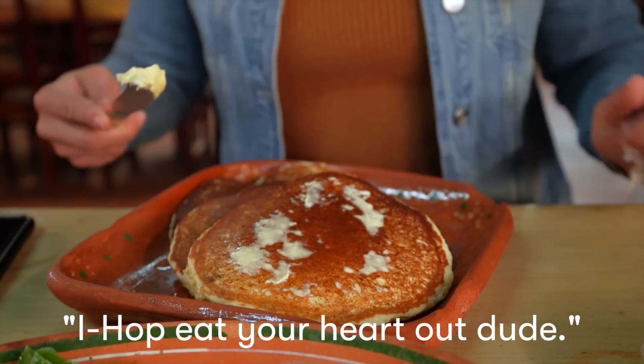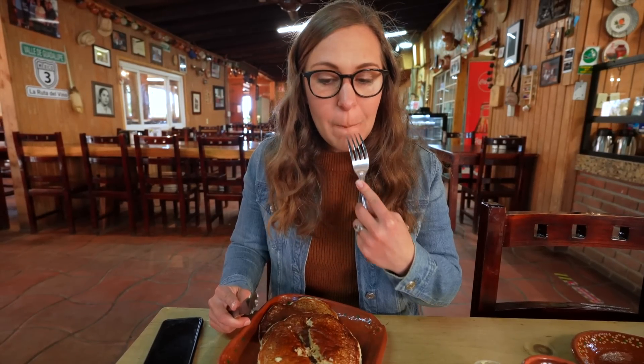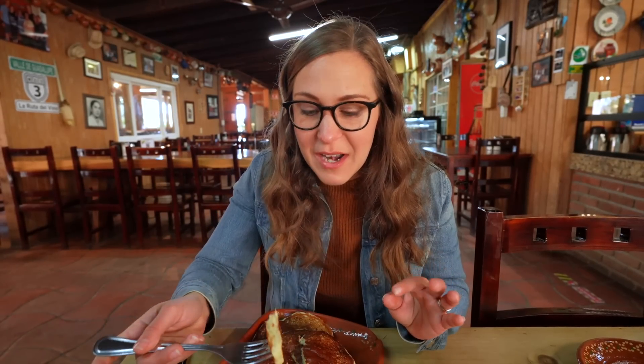IHOP, eat your heart out. These hotcakes are so fluffy and soft. The elote, or the corn in it, makes it like a really sweet flavor naturally. This is so good.